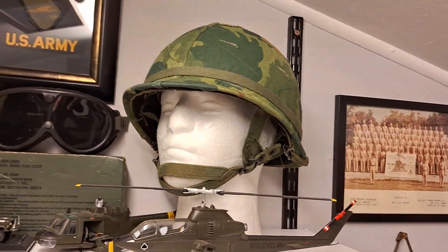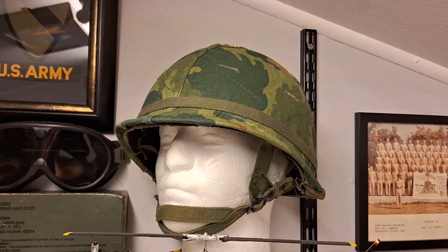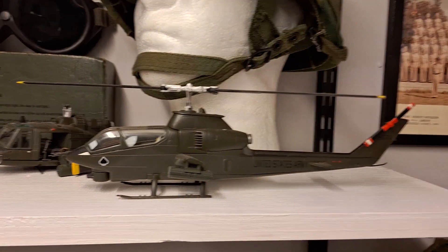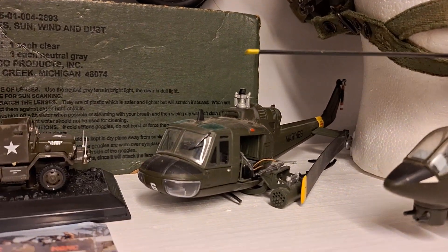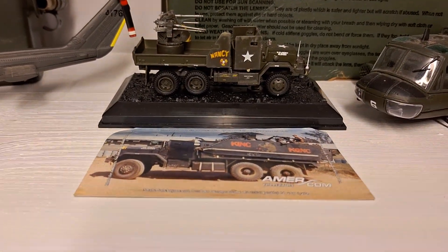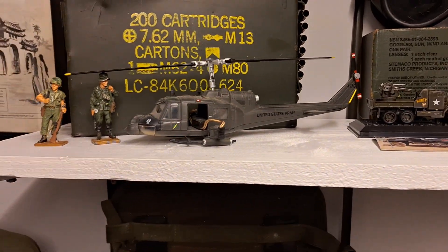Up on the top shelf, with the spent jet shells, I have my original US Army Airborne helmet, my model of the Cobra helicopter, my unfortunately broken model of the Huey helicopter, model of my US Army lorry, and my second Huey helicopter model, which is complete.